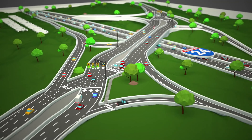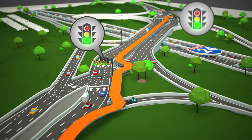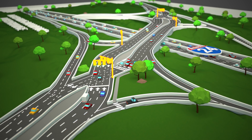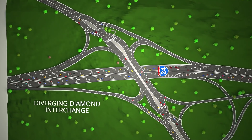Bicyclists and pedestrians will have access to a shared use path within the median with crosswalks at the two signalized intersections. Throughout the interchange, dividers, stop bars, traffic signals, and extensive signage will guide motorists through the travel patterns.